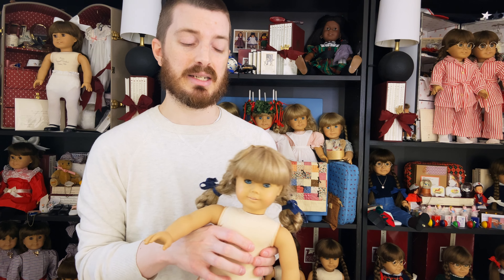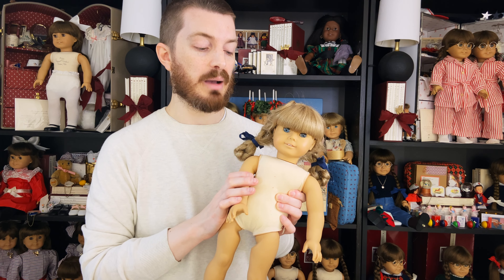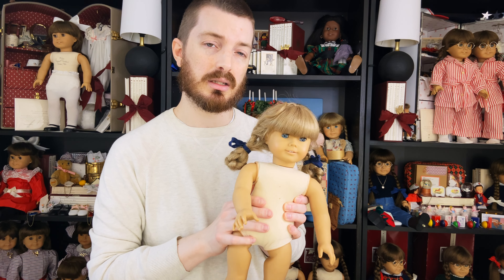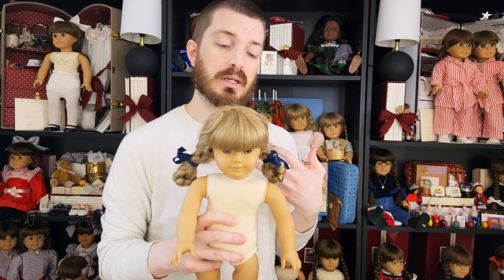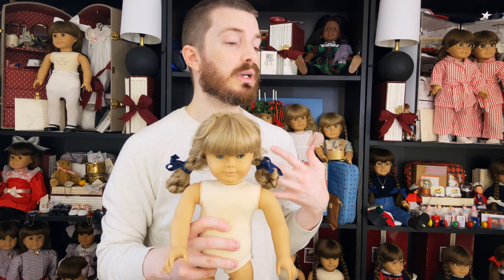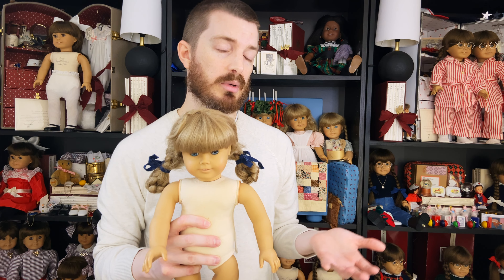I really love dolls from 1986 and 1987, and this one's just a little bit too young. This would be a great doll for somebody looking at getting into white body collecting or trying to get their first white body doll, because the early ones can be quite expensive — but you can kind of luck out and maybe find a deal on eBay or Mercari.